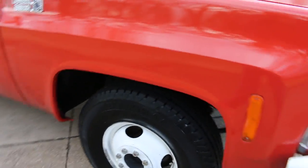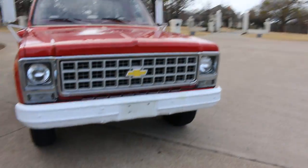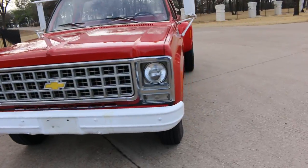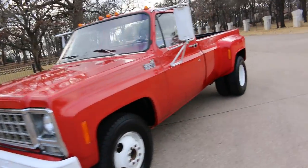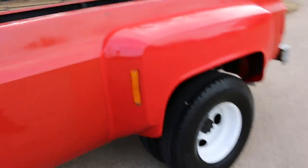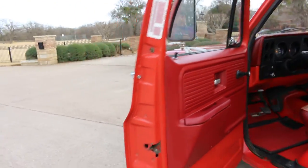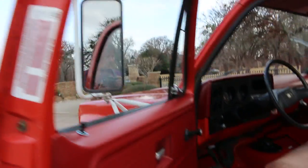You can see the scratches where they probably scraped off the fire department name and kind of gouged the paint. The truck was with the fire department in Arkansas, then sold at an equipment auction. A gentleman — a high school coach up in Arkansas — bought it, kept it at his place, and started fixing it up. He got older and couldn't really push the clutch well, so it sat and sat. Then the family decided it was time to get rid of it, so I was the lucky one.